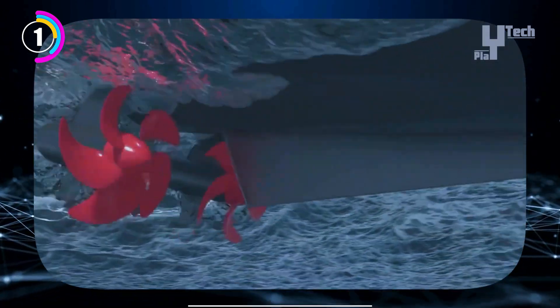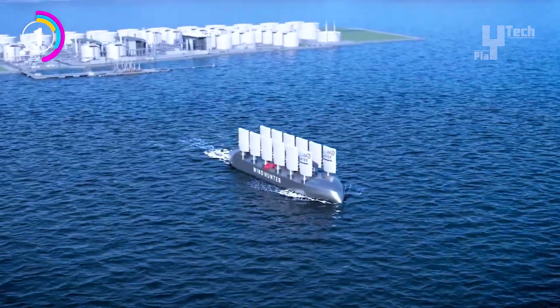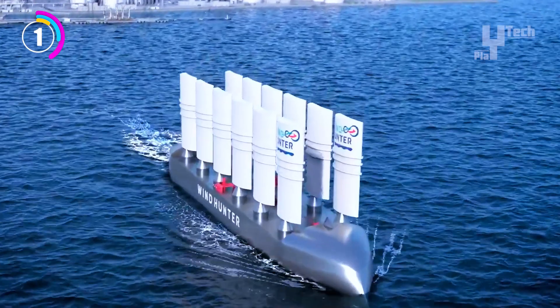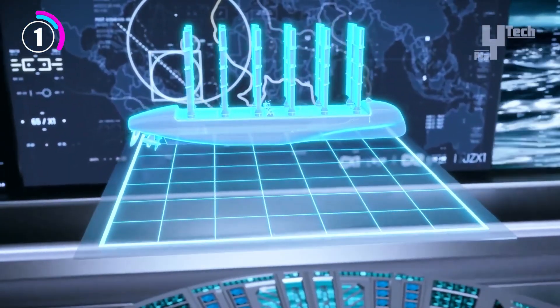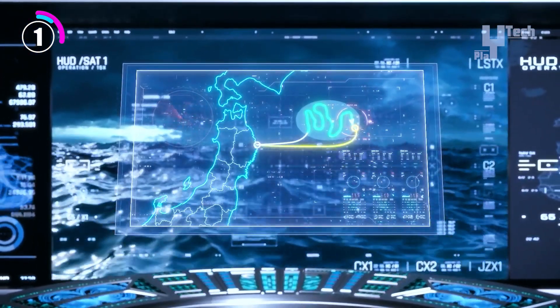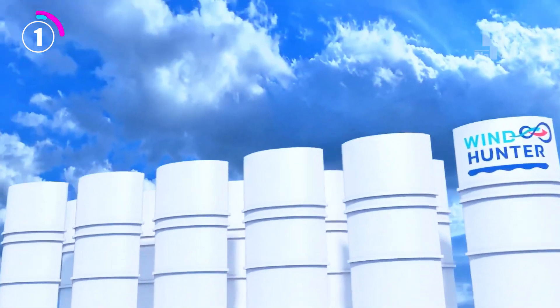In 2024, work is scheduled to begin on a test vessel measuring 60 meters and featuring multiple sails. With this bigger ship, MOL hopes to improve the technology and collect important data. Their ultimate objective is to develop enormous, zero-emission cargo ships powered by wind and hydrogen by 2030, opening the door for a more environmentally friendly and sustainable marine transportation future.